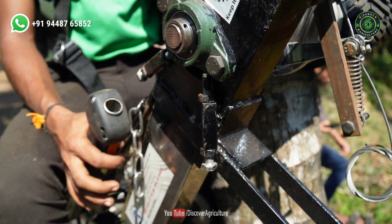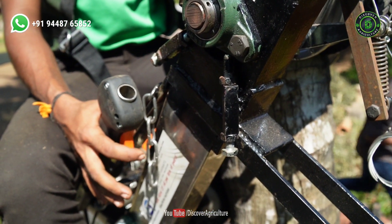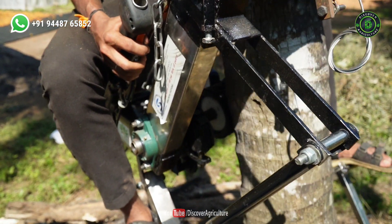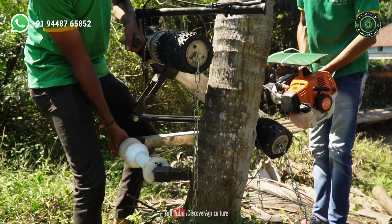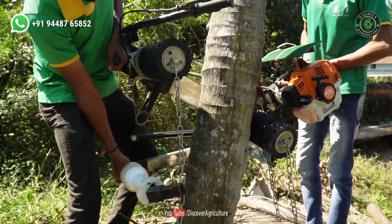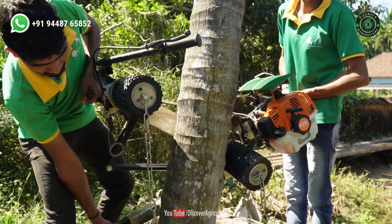You can rotate the machine 360 degrees when you are climbing the tree. You can climb even bent trees. To climb a coconut tree using the bike, first attach the bike to the tree as shown in the video. Make sure to fill petrol before attaching the machine.